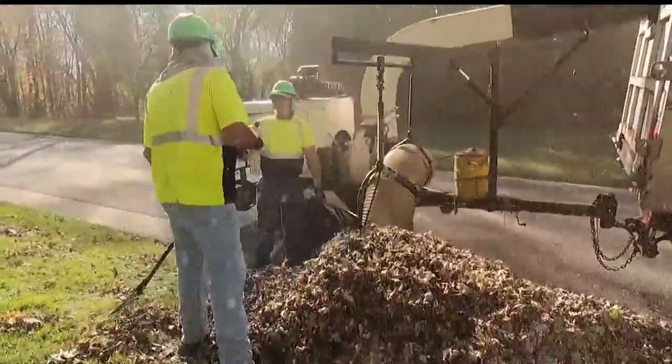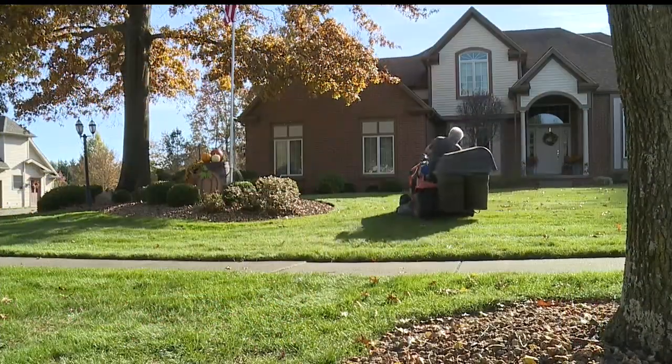Canfield takes leaf pickup just as seriously. Like everything you see in Canfield, people do it with pride, whether it's setting up for the 4th of July parade or participating in the annual leaf collection. The city used to split the leaf pickup with a private vendor, but this year decided to do it alone. The city manager told me that saved the city $40,000.